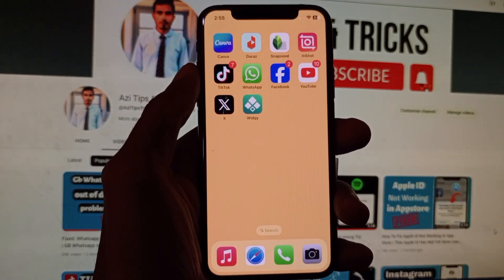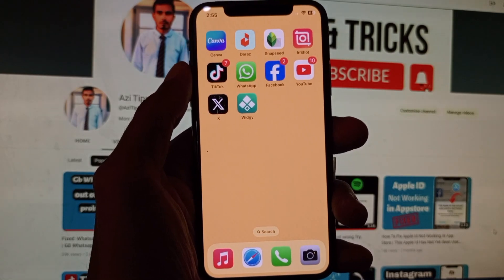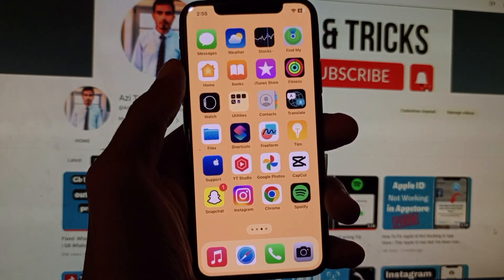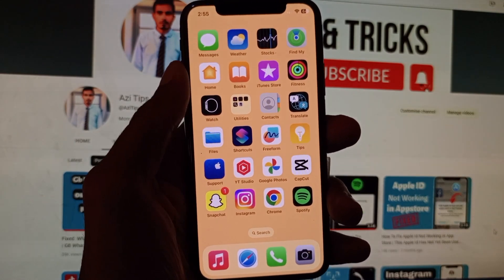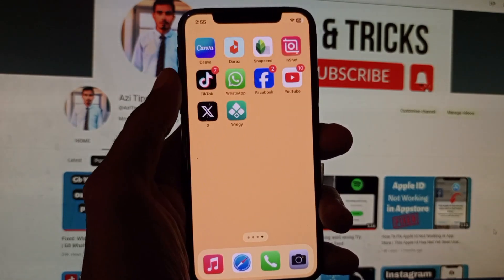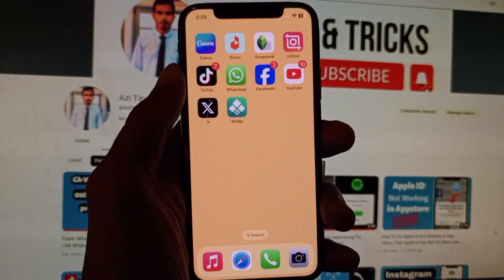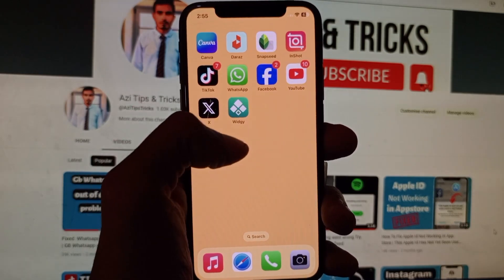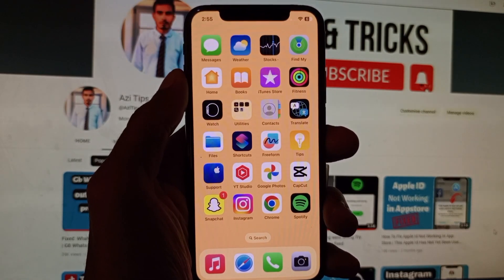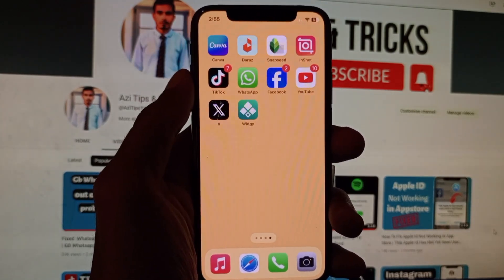Hello guys, welcome back with our new video. In this video I'm going to show you how to fix WhatsApp incoming calls not showing on display in iPhone. If you are using iPhone and when you receive any WhatsApp call and the call notification is not received or not showing on your iPhone, then I'll help you fix this problem. Let's start without wasting any time.